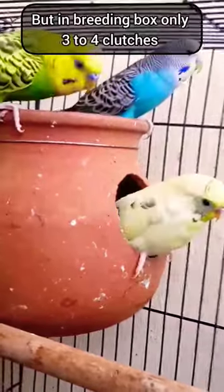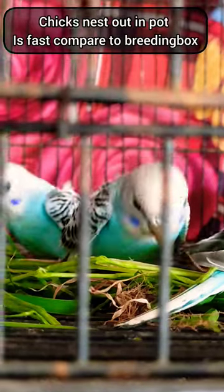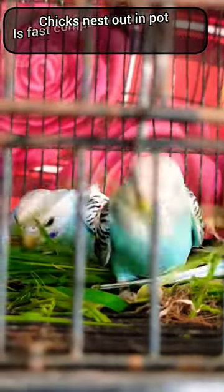You can use 3 to 4 clutches in one year. Chicks will start within one year, so you can begin male and female breeding.